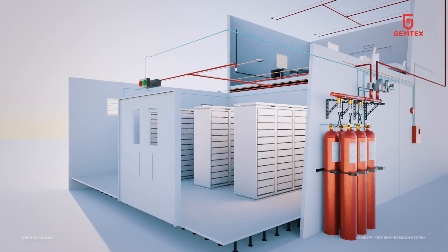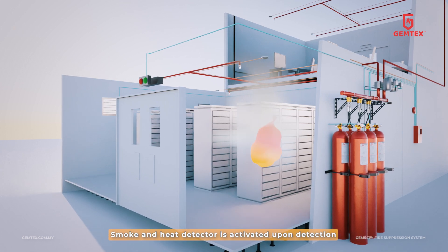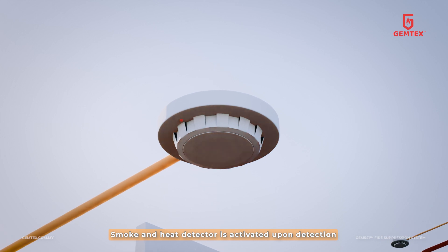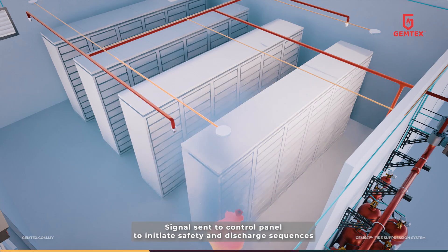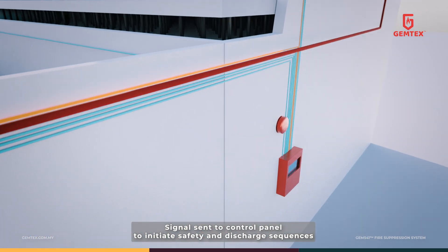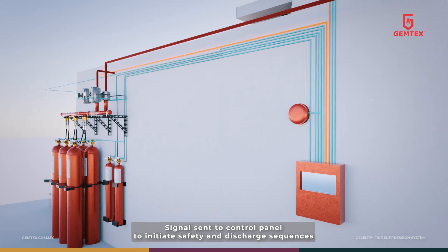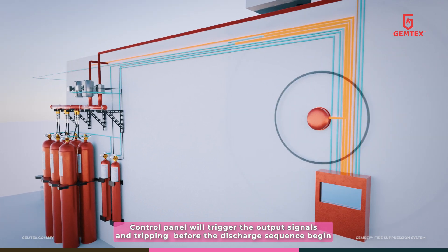When a fire breaks out inside a protected room, the smoke and heat detector is activated. The detectors then send the signal to the control panel, initiating the safety and discharge sequence. The safety sequence starts with the alarm bell ringing and activating the evacuation and flashing light signal.